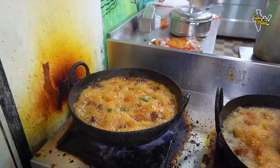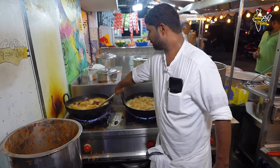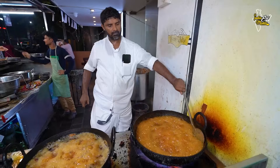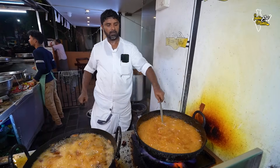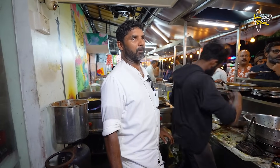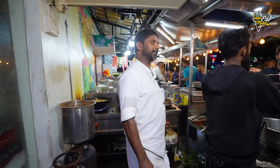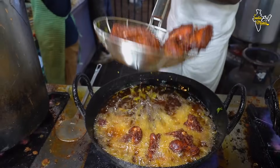People come from 10-15 km, even 20-30 km away to eat here. You can see the magic of uncle's cooking. You can add a special Kerala sauce — it is our own sauce. Our name is Kerala, and everyone knows us. Kerala's fried chicken is ready.